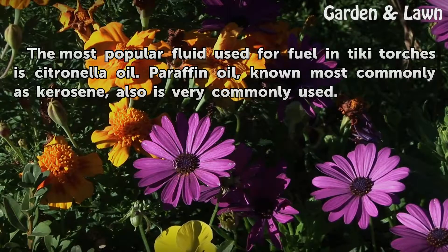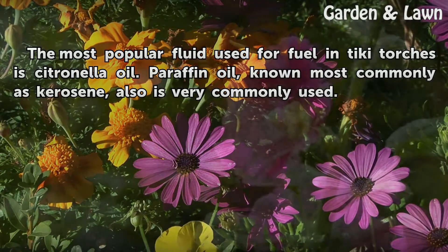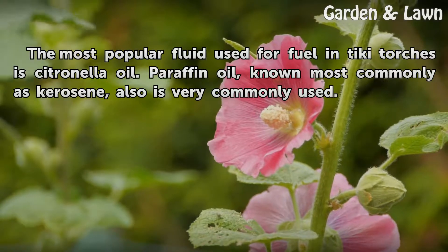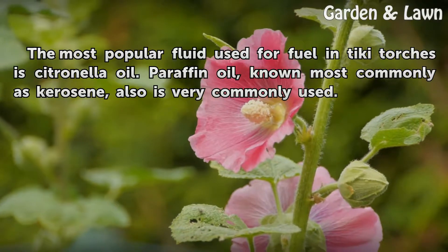The most popular fluid used for fuel in tiki torches is citronella oil. Paraffin oil, known most commonly as kerosene, also is very commonly used.